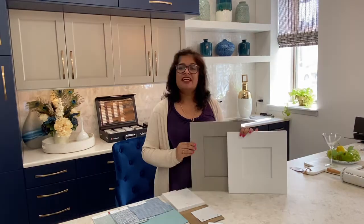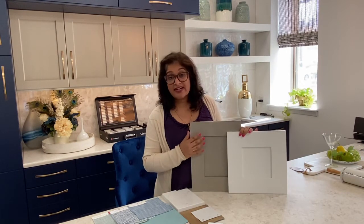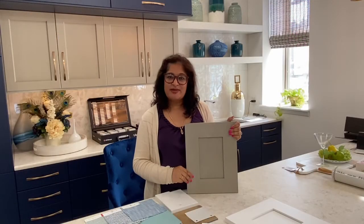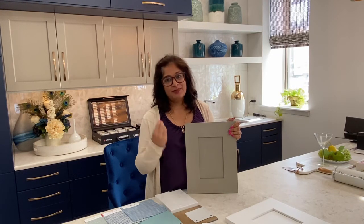Our second layer is cabinets. Our client wants a white kitchen with a light gray for the base cabinets. Instead of a painted gray, I suggested they do a grayge cabinet — a stain instead of a paint. The grayge is becoming more popular as beige color is making a comeback.